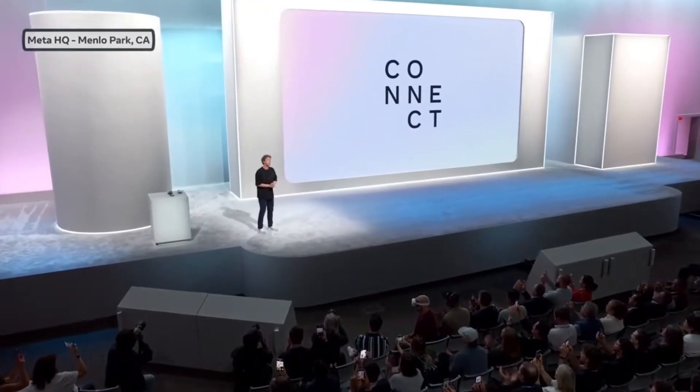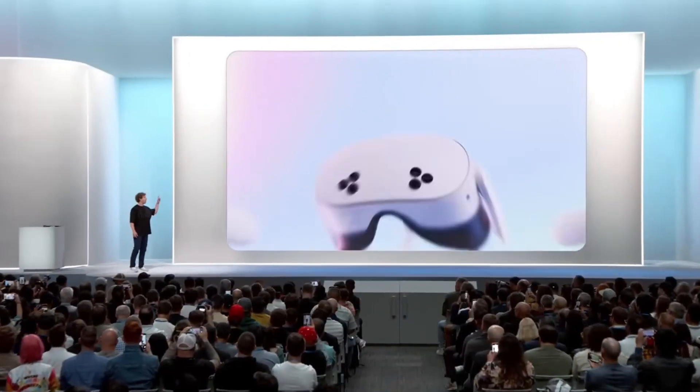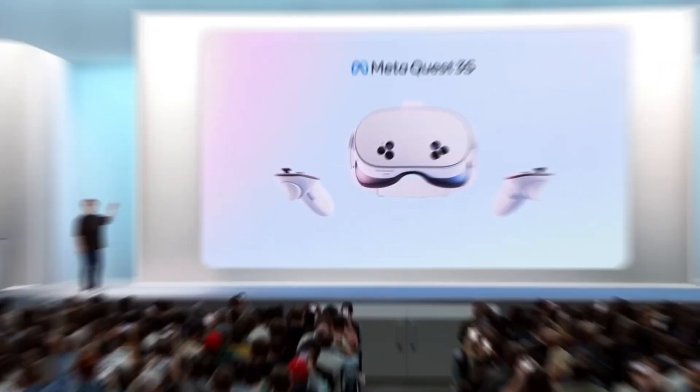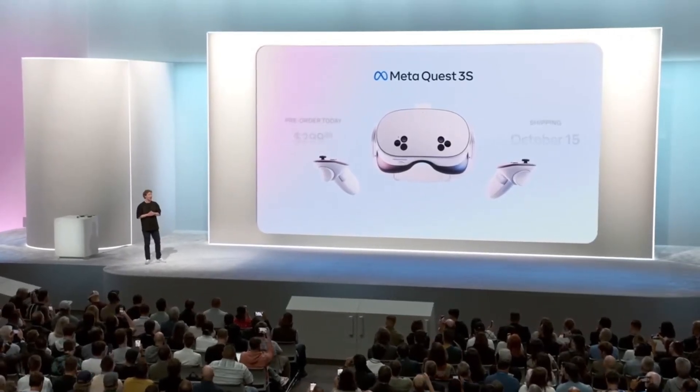Hey everyone! Welcome to Connect. This is the new MetaQuest 3S — high quality mixed reality for $299.